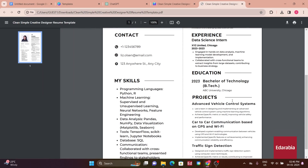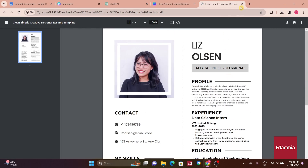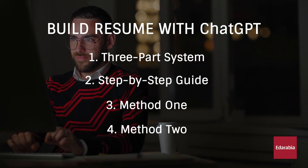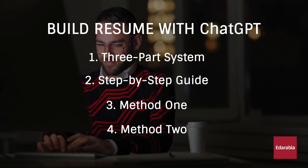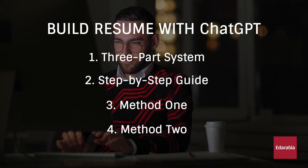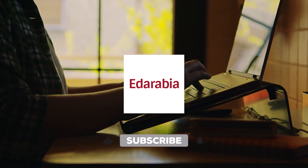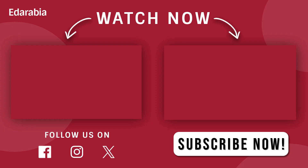To recap what we've covered: use AI to identify skills, highlight qualifications, and generate achievement statements. Choose between coding with LaTeX and Overleaf, or a user-friendly option with Canva, to simplify and customize your resume building process. Thank you for joining us in exploring the first part of how to build a resume with ChatGPT. Now armed with valuable tips, you're ready to craft a standout resume. Stay tuned for more insights and guidance in the upcoming parts. Best of luck in creating your impressive resume.